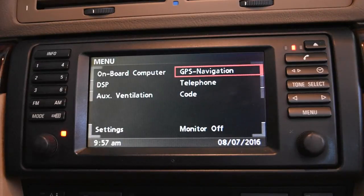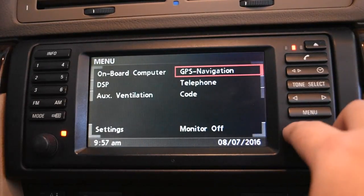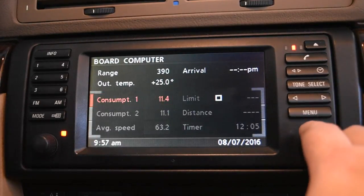This is a Mark 3. We're going to go over it — it's pretty similar to the newer one, except the newer one's quicker. We'll take a look at some of the features and menu options. Starting with the onboard computer, it shows basic information about your fuel consumption and speed. You can set a speed limit and a timer. Consumption shows your fuel consumption, and you can reset it by clicking the button.